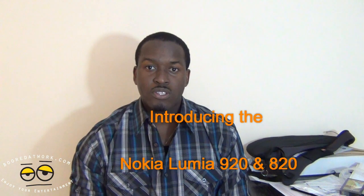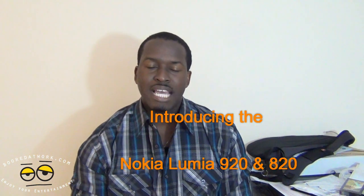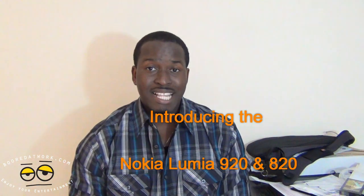Hi, this is Thundee from boardwarp.com and today we're introducing the Nokia Lumia 920 and the Nokia Lumia 820. Nokia today, Wednesday the 9th, 2012, announced the two latest Lumia phones for Windows 8. These are successors to the Nokia Lumia 900, 800, and 710 lines.